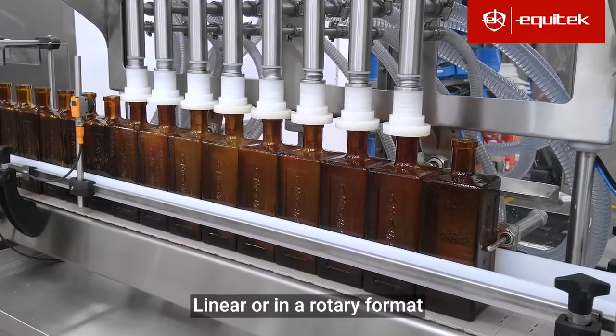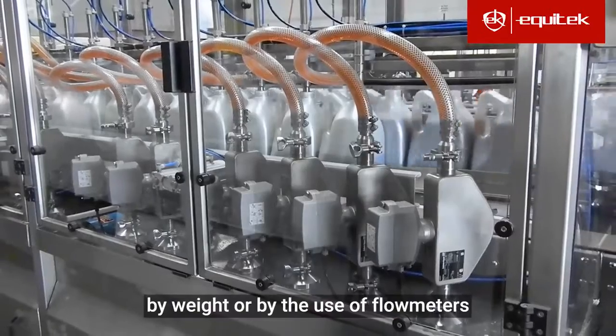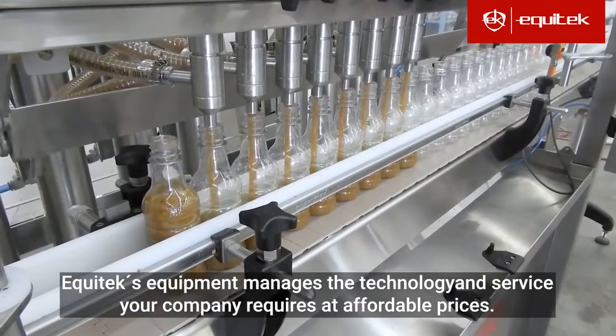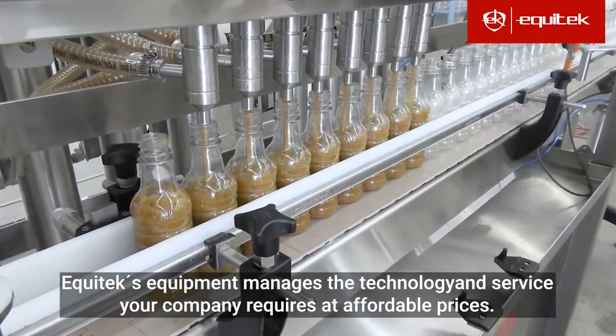Linear or in rotary format, volumetric, by weight or by the use of flow meters, Equitec's equipment manages the technology and service your company requires at affordable prices.